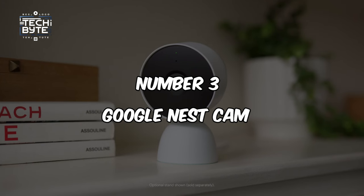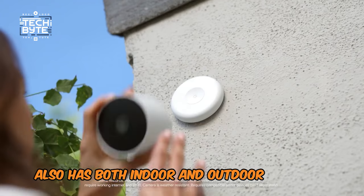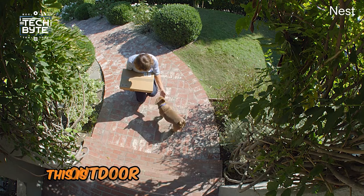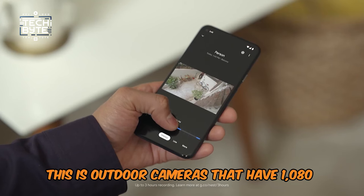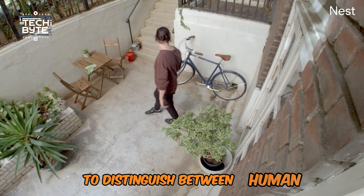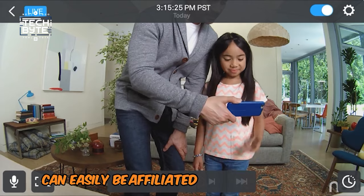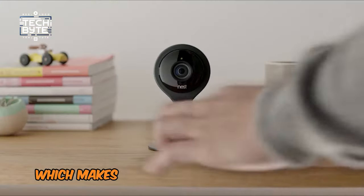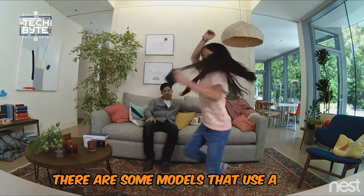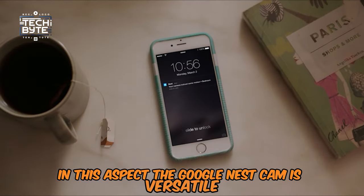Number 3: Google Nest Cam. Google Nest Cam offers both indoor and outdoor cameras in its series, all with AI-powered motion detection. The outdoor cameras feature 1080p HD resolution and use artificial intelligence to distinguish between human and non-human motion. The Nest Cam can easily be integrated with other Google smart home products, making it an excellent addition to any smart home. Some models are wired and some use batteries, making the Google Nest Cam versatile.